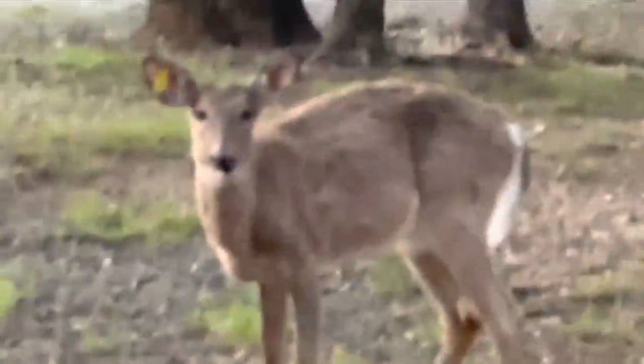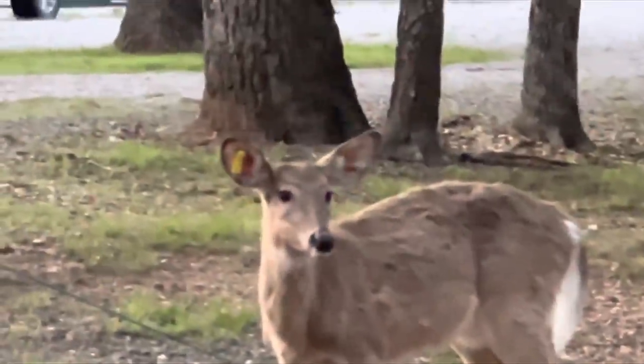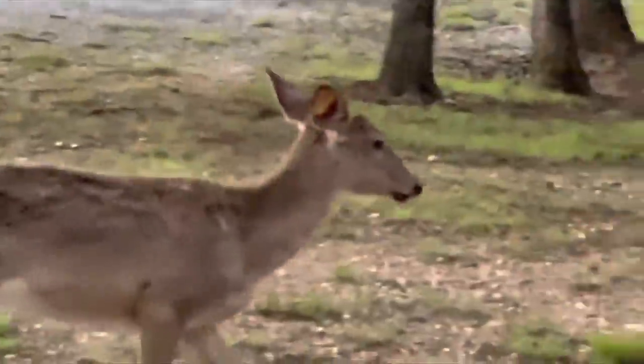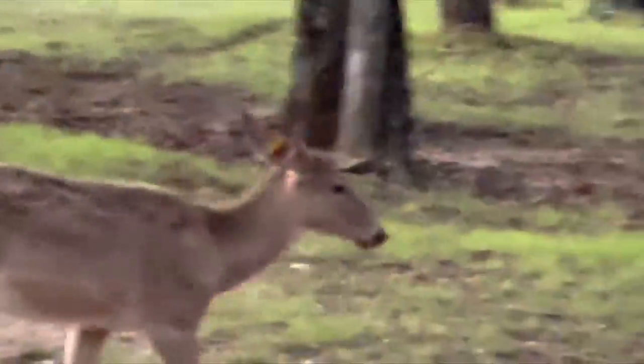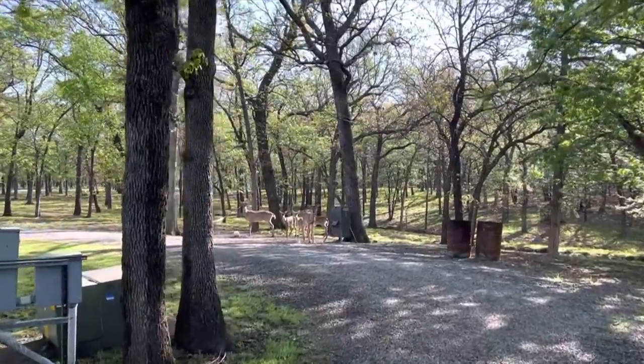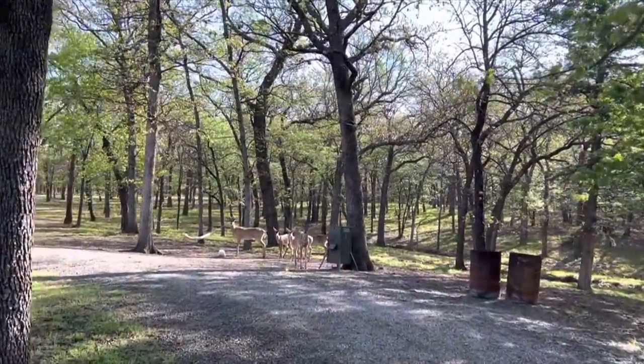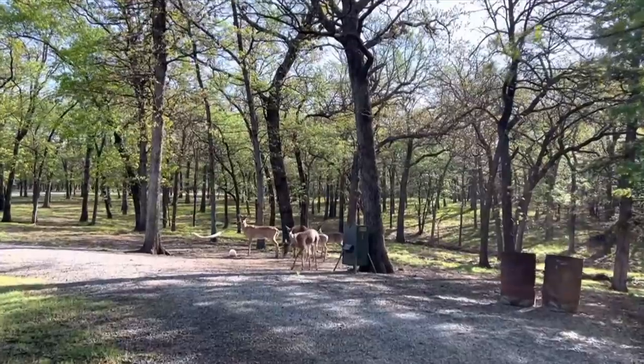Hopefully before we edit this video we'll get a look at Forest and hopefully TC and maybe the 12 Point. Oh, it's raining on me! That is the sprinkler system - it rained and got me wet. Hey guys, how are you doing?